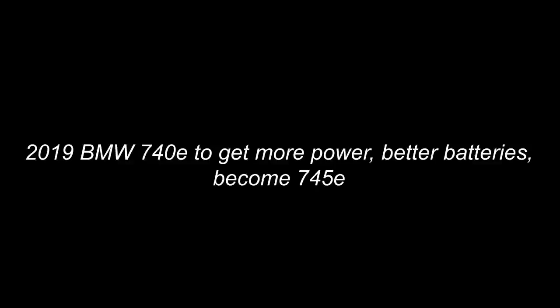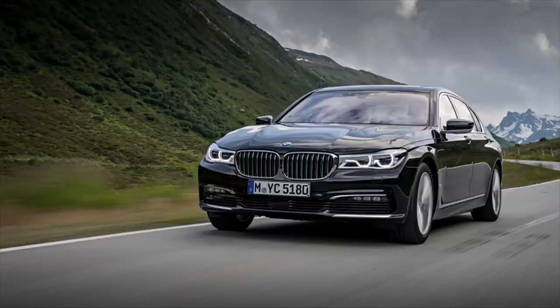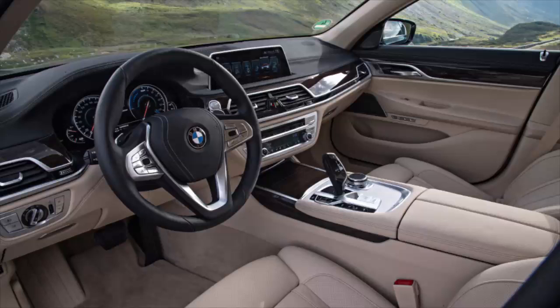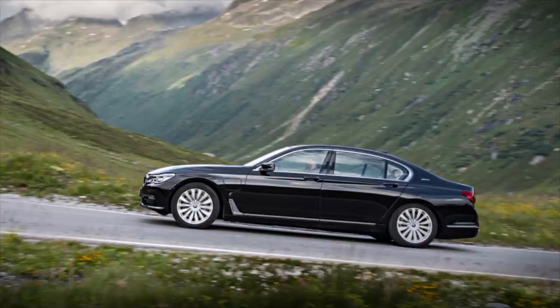The BMW 740E performance plug-in hybrid pairs a 255-horsepower 2.0-liter four-cylinder with an electric motor rated at 111 horsepower. Total output stands at 322 horsepower, and the 9.4 kilowatt-hours lithium-ion battery can get the car 14 miles down the road on electricity alone.